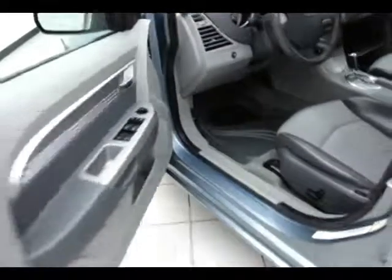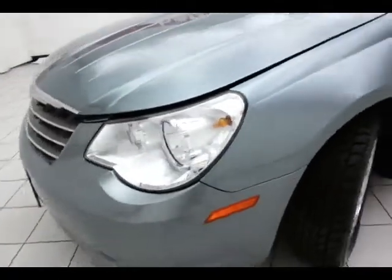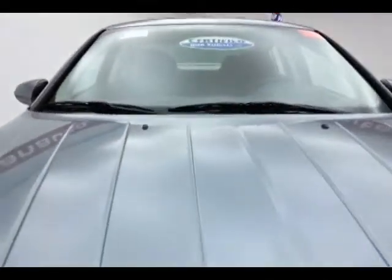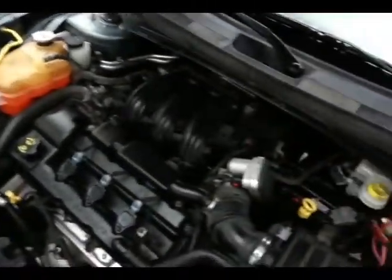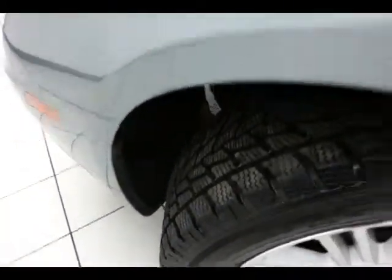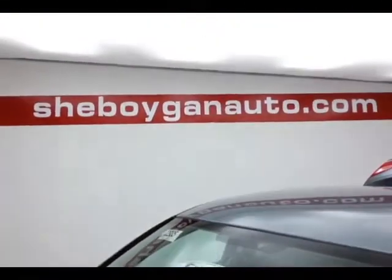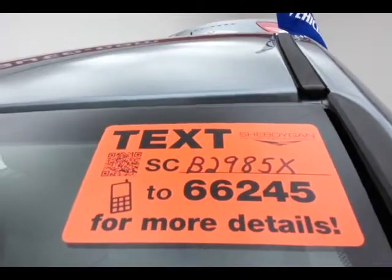Under the hood, the Sebring has a 2.7-liter V6 with 190 horsepower. All of your fluid points are marked in yellow, so it's a quick glance for anything you want to check on your own. Excellent fuel economy as well — EPA average of 19 miles to the gallon in the city and 27 on the highway, with about 90% of the tire tread left. Don't forget about that certified warranty protecting your investment. For more, please go to SheboyganAuto.com or text SCB2985X to 66245.